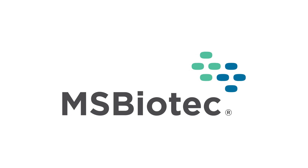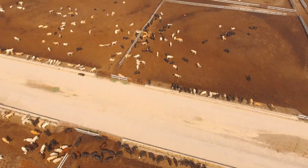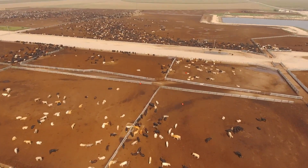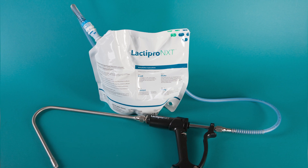The purpose of this video is to provide instruction on the proper receipt, storage, preparation, and use of Lactepro NXT drench for cattle from MS Biotech. Lactepro NXT takes the place of our last product, Lactepro Advance.